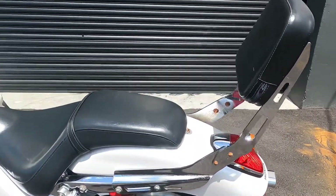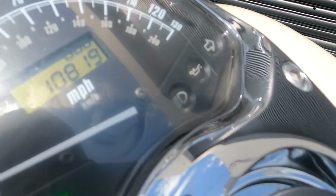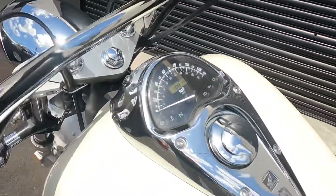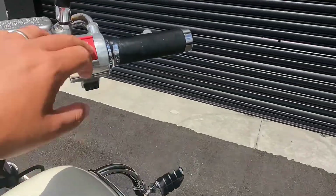This bike is a great color — it's like a pearl white with silver flakes, so it's a white silver flake. This motorcycle was a trade-in; they traded it in for a Honda VTX 1800 that we had. This bike has 10,800 miles and starts right up.